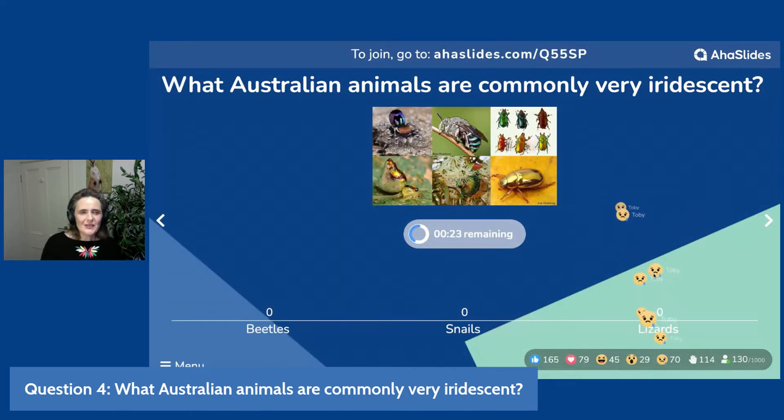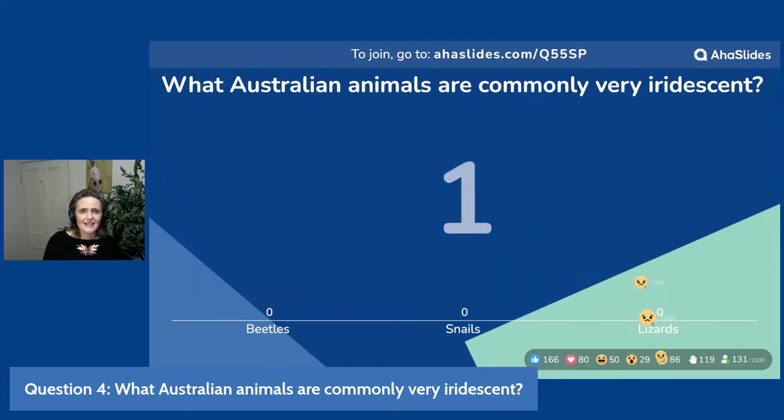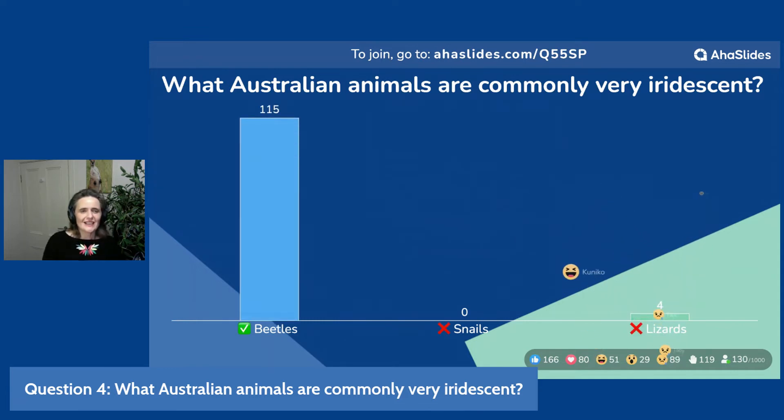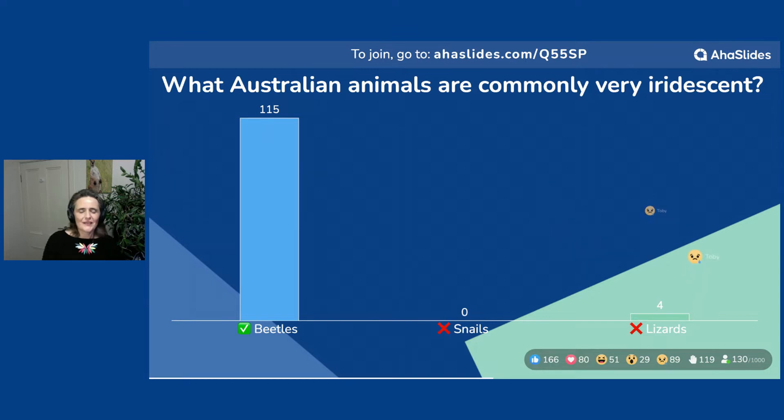So do we think beetles? Do we think snails? Do we think lizards? I would very much like to see an iridescent lizard. Getting a lot of reactions here — a bit of laughter. I wonder if people are laughing about the thought of iridescent lizards. There are some very colourful lizards out there. But your time is up. We had a very, very clear winner here — pretty much everybody remembered that it is beetles that are commonly very iridescent.